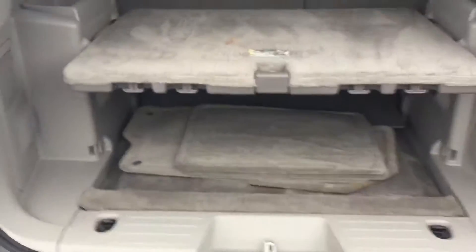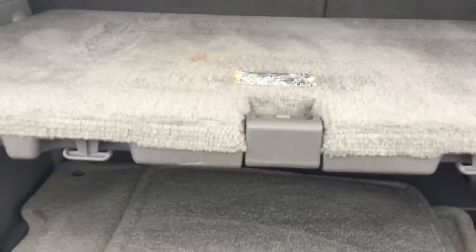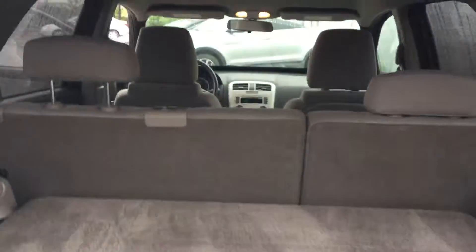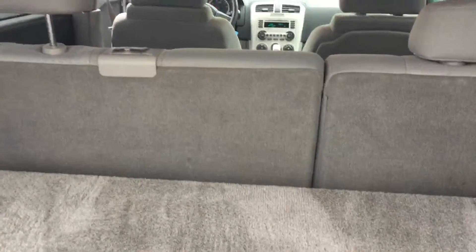It's a nice clean vehicle, very spacious. The back cargo area gives you lots of space with a removable cargo cover. Seats are 60-40 fold down, so if you do need extra storage capacity, it's readily available.